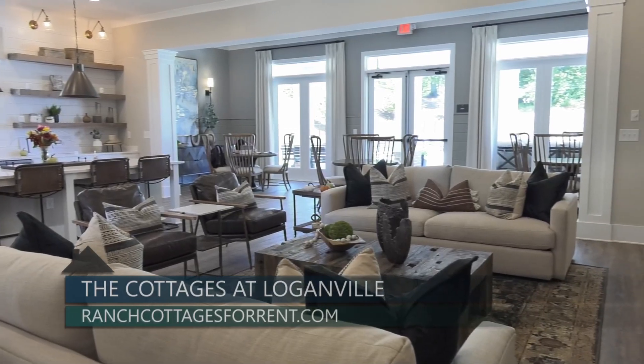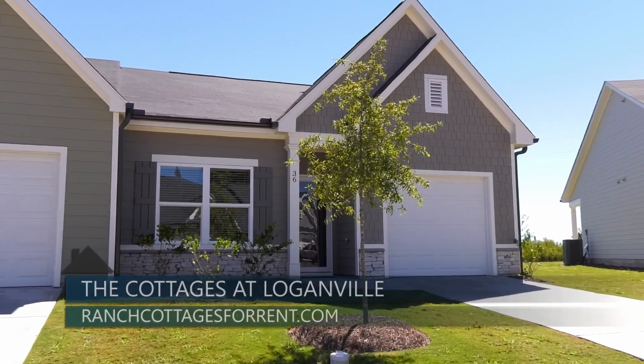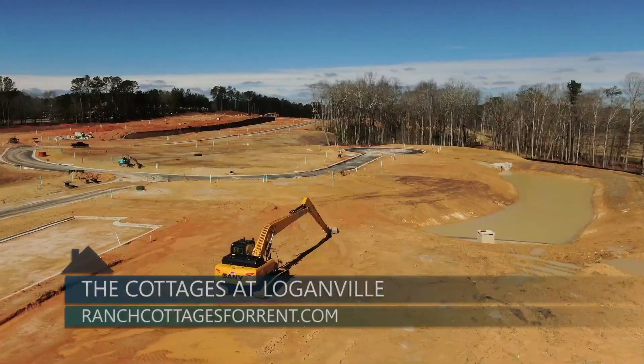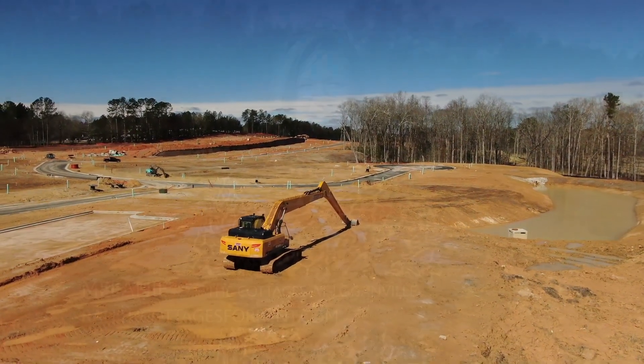With everything taken care of, the Cottages at Loganville offers a true lock-and-leap lifestyle. The Cottages at Loganville is located on US Highway 78 near the Loganville High School. We will be wrapping up land development in the next several months and are expecting to have our leasing team on-site in late spring. You can find out more information on our website ranchcottagesforrent.com and sign up on our VIP list.